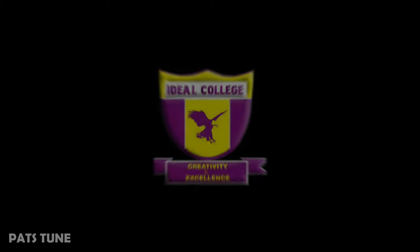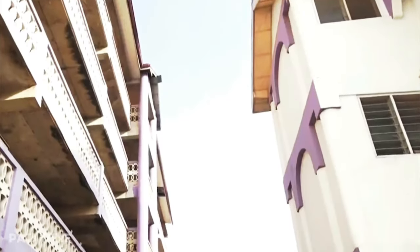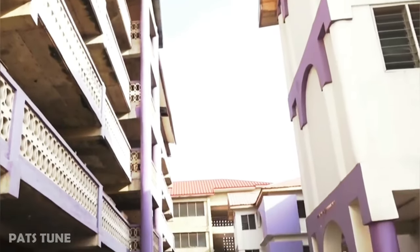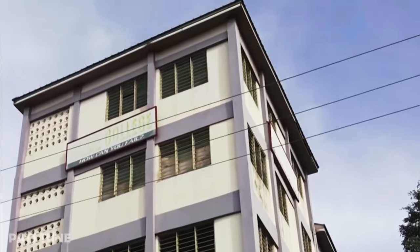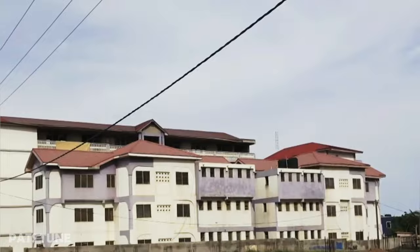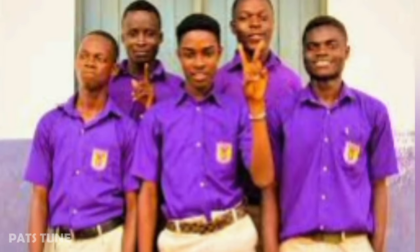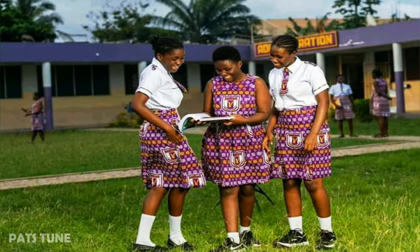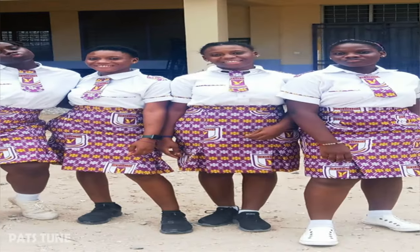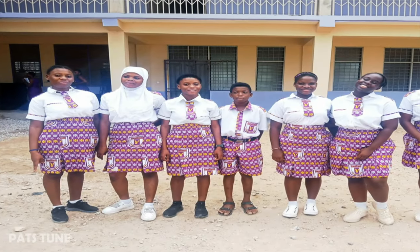The fifth school is Ideal College. It is a private educational senior high school established in 2002, located in the heart of the Greater Accra region. Typically they wear a purple uniform with brown shorts for the boys. However, students at the Akaswa branch wear white shirts with purple prints, which is also used to design a nice tie for both boys and girls.